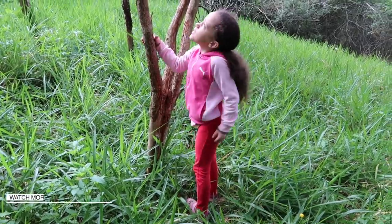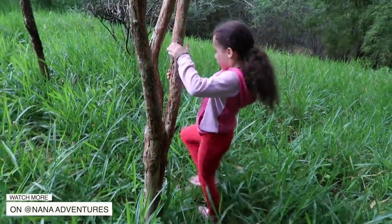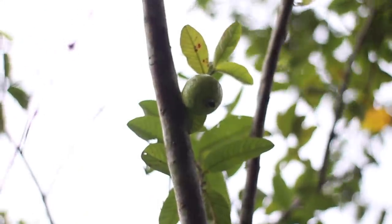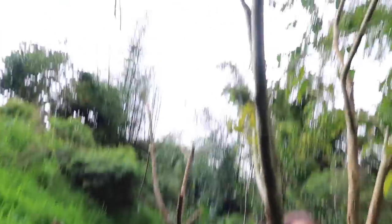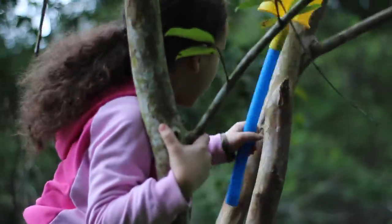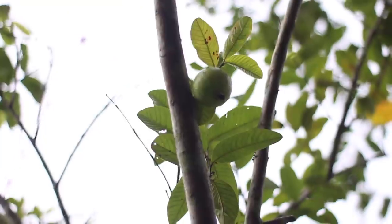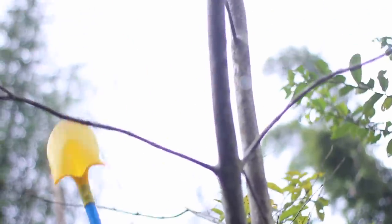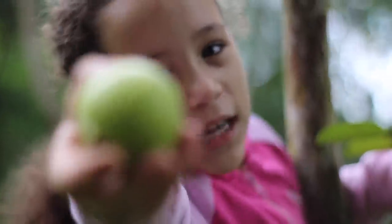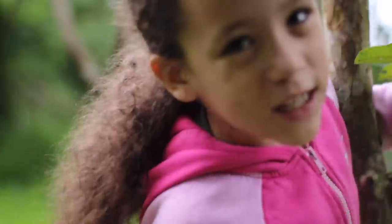Over here we have a guava tree! I can climb it — let me show you. There's only one guava up there, so I grabbed my shovel to knock it down. I got it! It's green but it's supposed to be yellow; however, it tastes good both green and yellow.